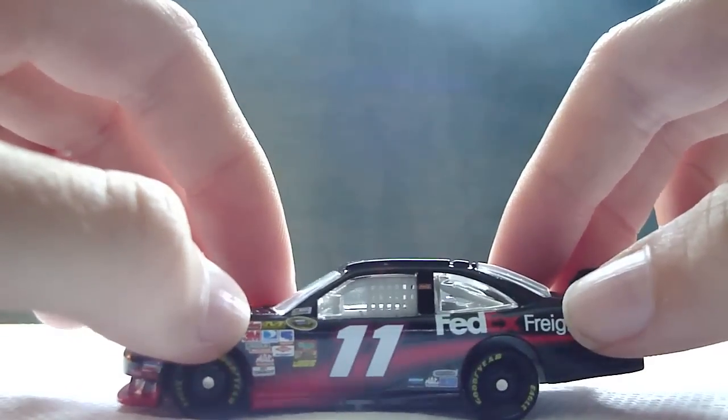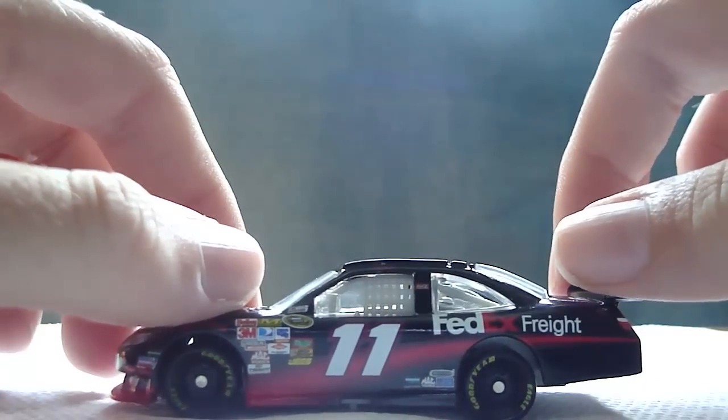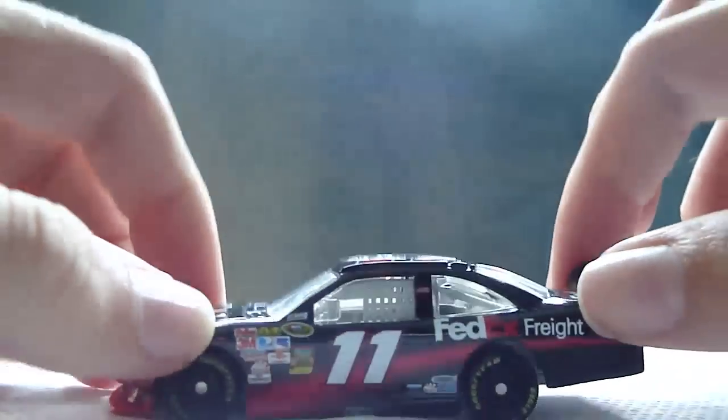If I had to give this car a rating, I'd give it an 8 out of 10. Like I said, a boring paint scheme, but if you have his other three schemes, you may as well get this one too.